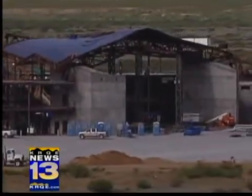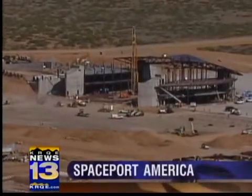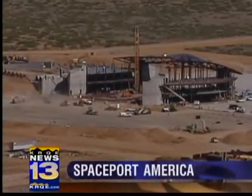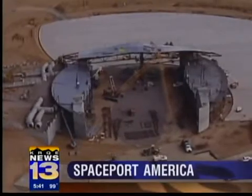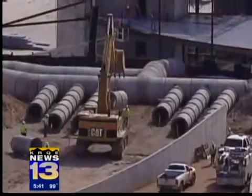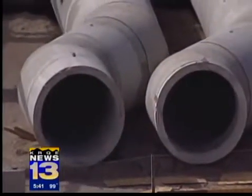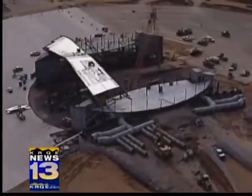Its superstructure now at full height, the terminal hangar facility is where spacecraft will be prepared and visitors and passengers will gather. Aircraft and spacecraft will rest in the center of the wide central hangar. Alongside, giant air tubes are being covered with earth to help keep building temperature stabilized and reduce energy needs.